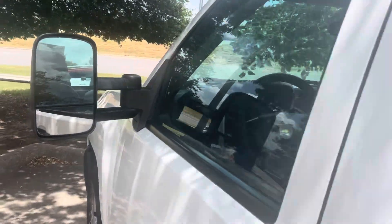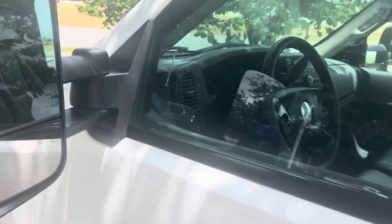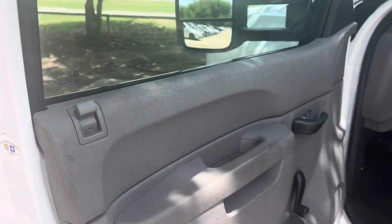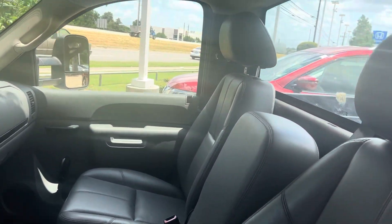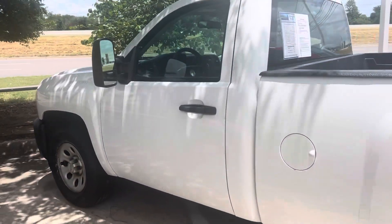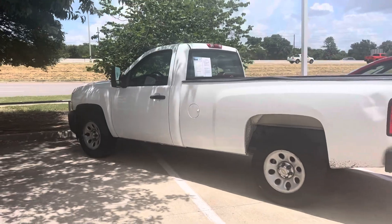Only 160,000 — 165,000 miles on this one. Let's open her on up. Great little work truck. Come on down, see Thomas at Howdy Honda.